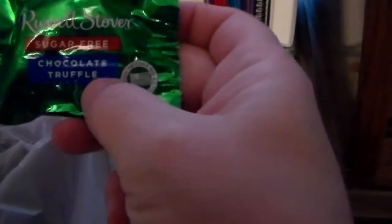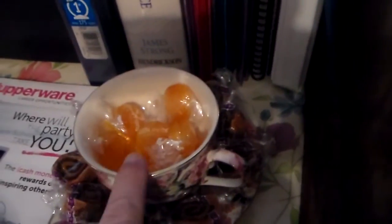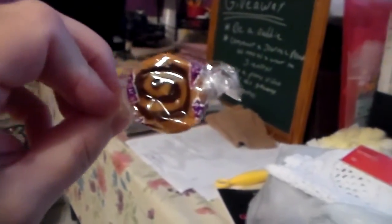I already had a bag of sugar-free chocolate truffles. But yesterday at the Dollar Tree I got two bags of sugar-free candy. That's butterscotch I put inside the cup, and then these are caramel chocolate swirls. I took them out of the bag and put them in there — that's how I'm storing my candy instead of leaving the bag sitting there.